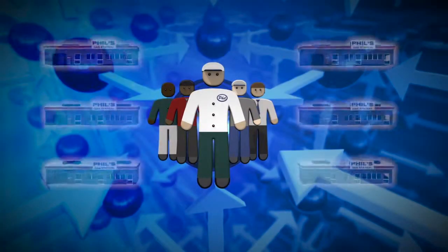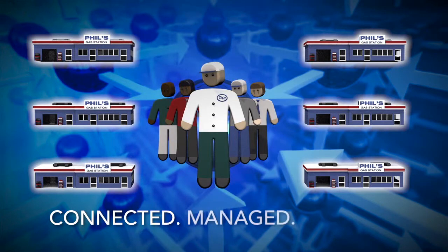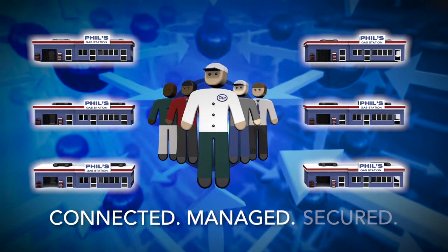SmartLink allows Phil and his team to get connected, delivers a network that is managed for him and keeps his business secured. And best of all, Phil will see a cost savings along with improved efficiency and enhanced security.